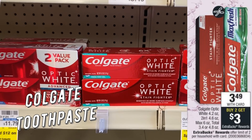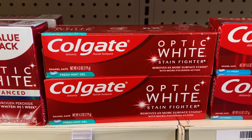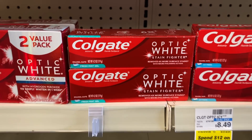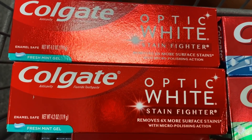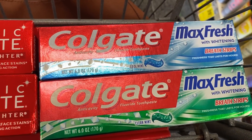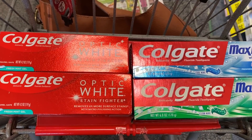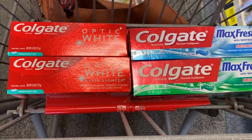Colgate toothpaste — select varieties are on sale for $3.49. Buy two, get a $3 extra buck. Grab two for $6.98, use the $3 off two digital Colgate coupon, pay $3.98, get back a $3 extra buck — final cost 98 cents or just 49 cents each. If you have the $3 off $12 oral care CRT, grab four — using the CRT, the $3 off two digital, and two $1 off one Colgate coupons from the A3 Smart Source, your total is $5.96 and you get back $6 in extra bucks, making all four free. There's always a printable list in the description box below with all the details.